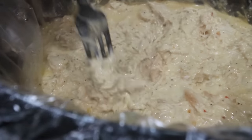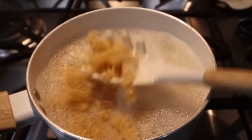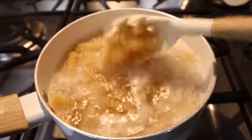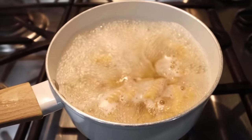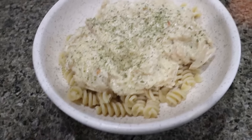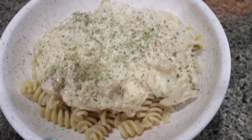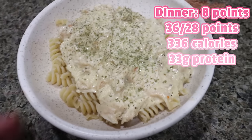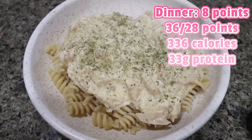The chicken is done. I just shredded it all up with my fork — it smells and looks so good. I have the Fiber Gourmet pasta cooking on the stove; it takes about 20 minutes. Here is dinner. The recipe makes six servings total — I divided the pasta out, divided the creamy Italian chicken out, and topped it with a little bit of parsley. I'll go ahead and put points, calories, and macros here on the screen for you.